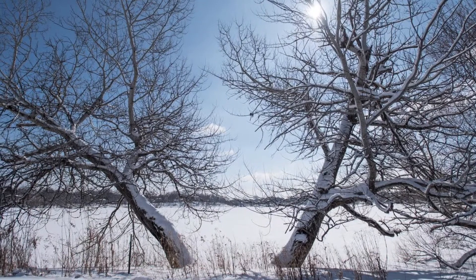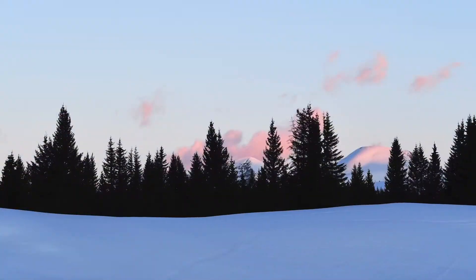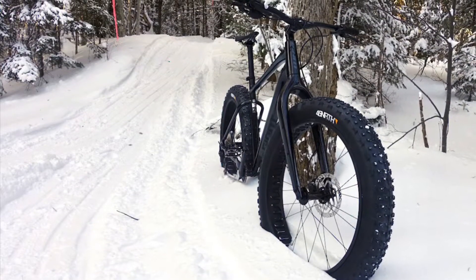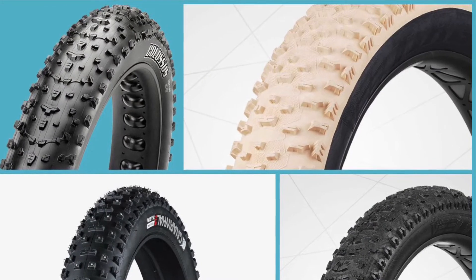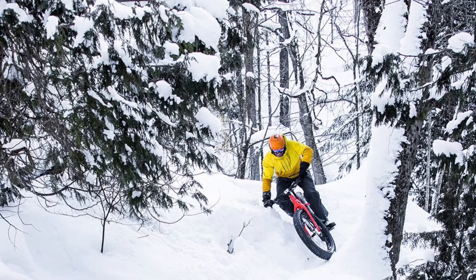When the snow comes back in the winter, many mountain bikers find themselves putting their bikes away for the season. Luckily, now you don't have to put your bike away, thanks to the wonderful fat bike. Fat bikes typically have tires 3.8 inches or wider, allowing them to float over the snow, making them the perfect answer to continue your mountain biking through the winter.